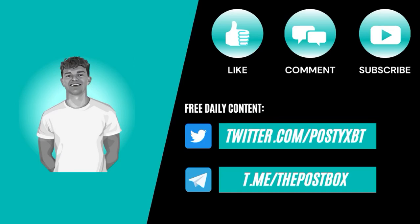If you guys enjoy this content please like, comment and subscribe to the channel as it would help me out a lot. If you would like access to more daily content from myself, please feel free to check out my Twitter feed and Telegram channel - those links will also be in the description.